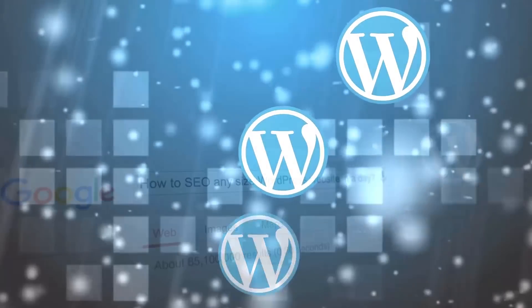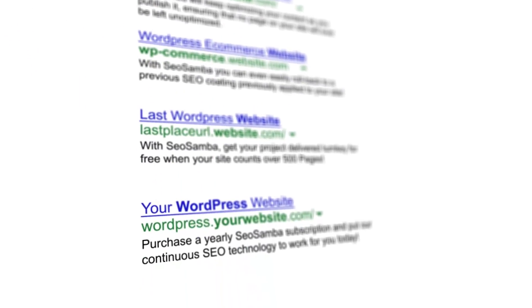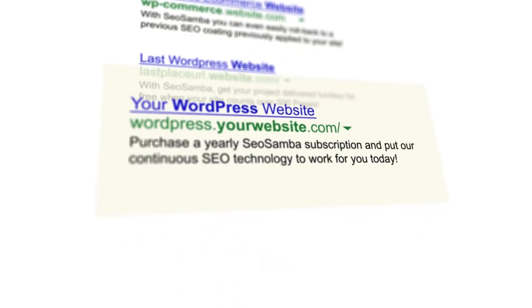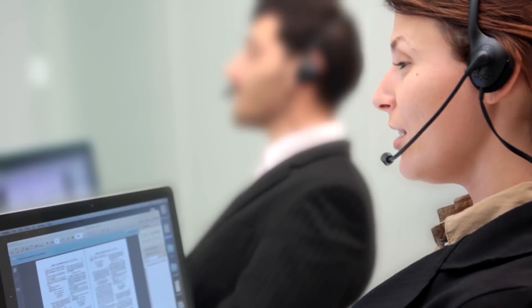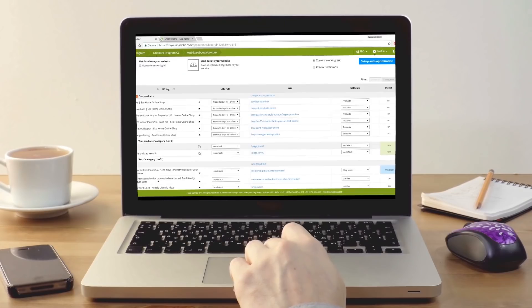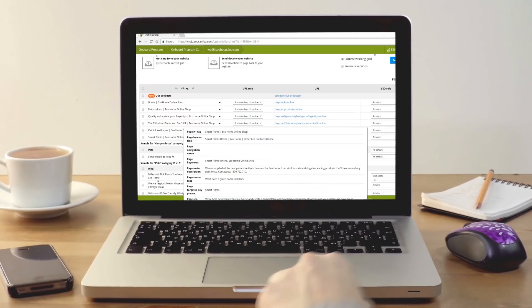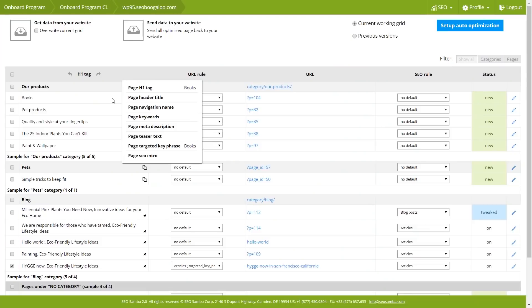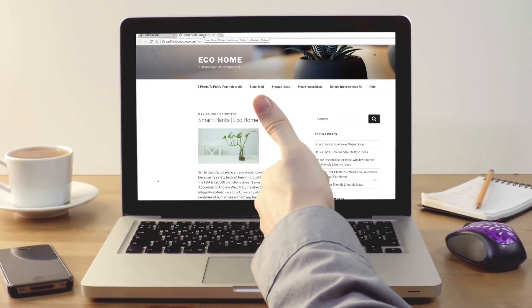SEO Samba is the fastest way to optimize your WordPress websites for top search performance. Build, customize, or request custom on-site SEO rules from our experts. Then sit back while SEO Samba rewrites your site's URLs, creates 301 redirects, and optimizes meta information, H1 headers, browser titles, as well as page content for best search engine performance — all in one sweep.